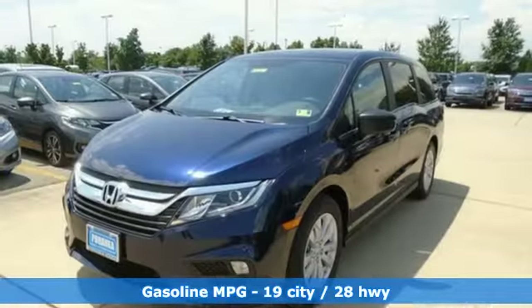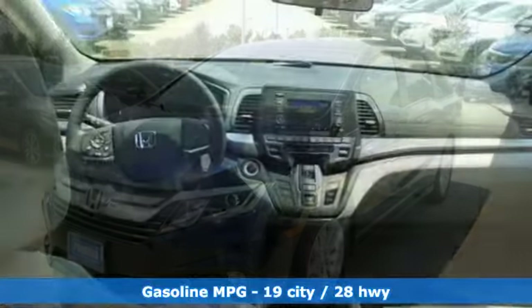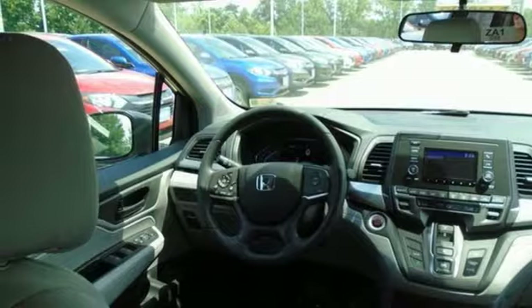Wireless Phone Connectivity, Dual Zone Climate Control, External Memory Control, Active Noise Cancellation, Push Button Start, Manual Tilting Steering Column, V6 Engine, Active Grill Shutters, and Streaming Audio.